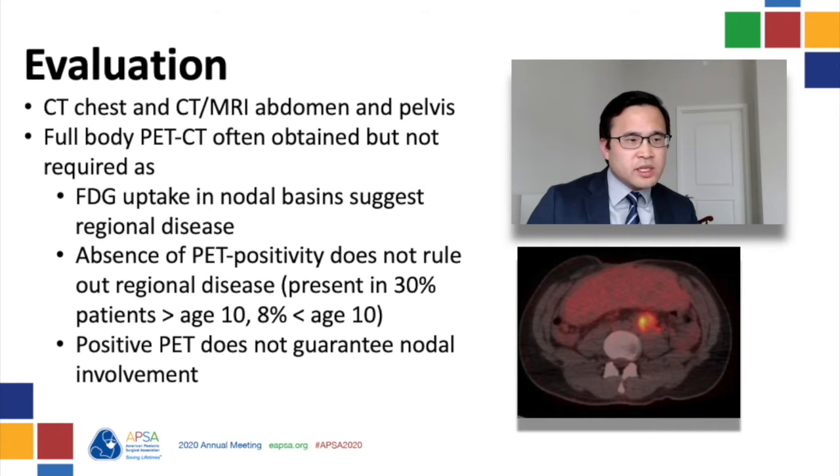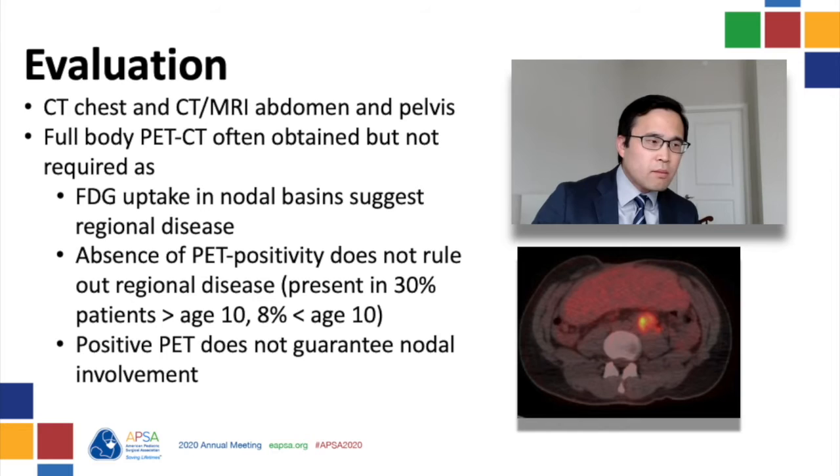As in extremity tumors, uptake of FDG in the nodal basin does suggest metastatic disease. However, the results of PET-CTs are a little hard to interpret. The absence of PET positivity does not rule out nodal involvement, and even positive findings on PET-CT do not guarantee nodal involvement. Studies comparing PET to sentinel lymph node biopsy found that of seven patients with biopsy-proven disease on sentinel lymph node, three had normal FDG PET scans. In 14 patients with PET-CT findings concerning for disease, only four were proven to have nodal disease — the positive predictive value was about 30%, sensitivity 57%, and specificity 52%. Histologic confirmation is therefore required to determine regional lymph node involvement.